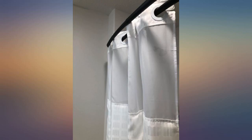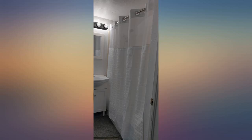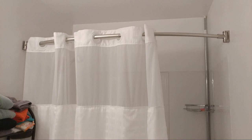Absolutely love this shower curtain. I have been wanting a fabric curtain with the mesh insert for quite some time and finally found this one — it's perfect. The hookless system works great and it's so quiet now when you open and shut the curtain. No metal on metal sound at all. In fact, there's no sound.